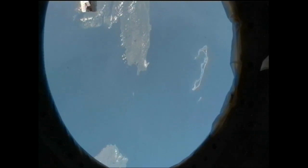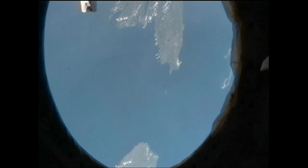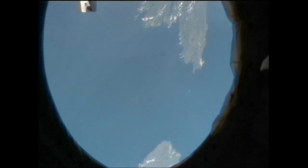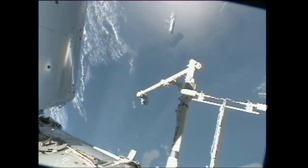That second departure maneuver will take place at 11:05, be followed by another at 11:17, and one final one for the day at 12:01 p.m. Central Time. By that time, HTV-3 will be about four miles away from the International Space Station. These maneuvers will not only move it away from the station but also begin lowering its orbit, getting it into place for its deorbit burns.